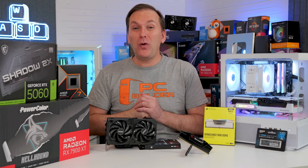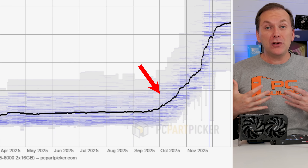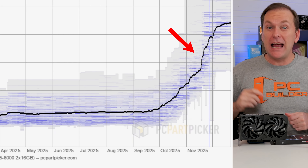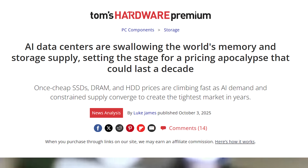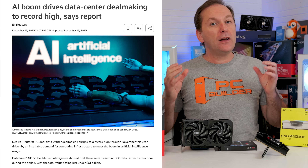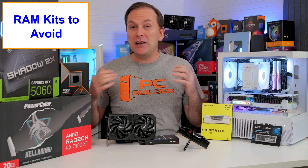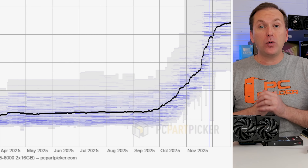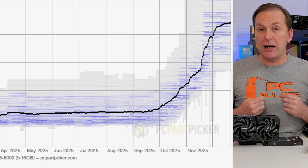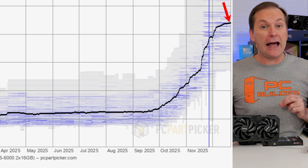The number two PC part to avoid in 2026 is not a CPU — it's RAM. Prices quadrupled in just a couple of months at the end of 2025 because AI data centers are eating all the RAM and SSDs. The AI tech bros have trillions to spend and are willing to pay much higher prices than regular consumers, hence these crazy high prices. The good news in early 2026 is that PC RAM prices seem to have somewhat leveled out.